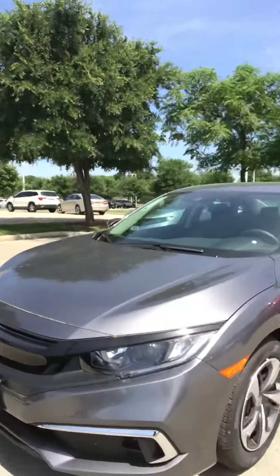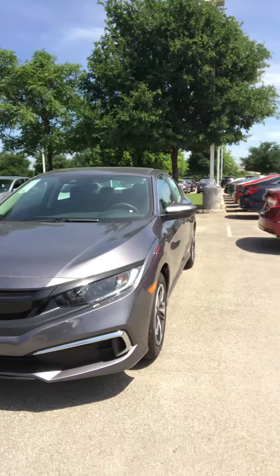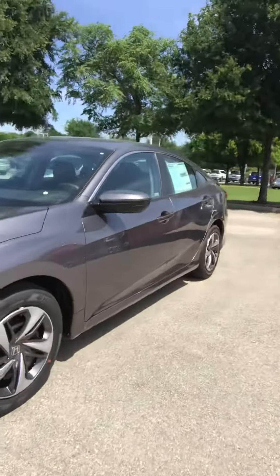This one is gray — not sure what color you want. But as you can see on the outside, it has brightly colored daytime running lights and bolt-on wheel covers.